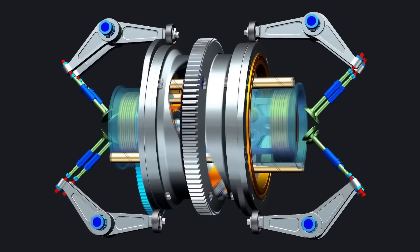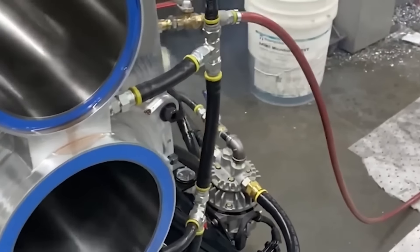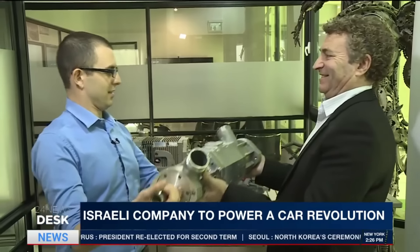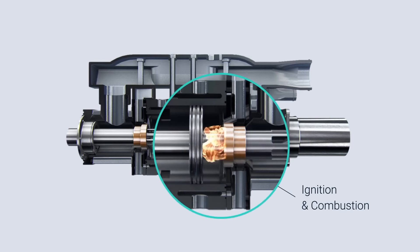We've covered fascinating internal combustion engines in the past, and you can check out those videos via the links in the description. Today, however, we're going to talk about three free piston internal combustion engines that could revolutionize the industry. Let's dive in.